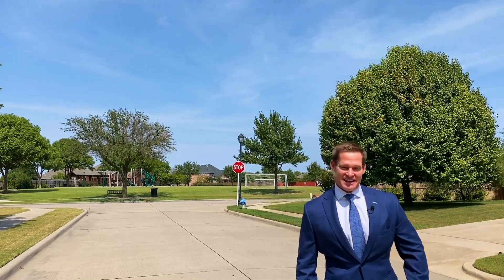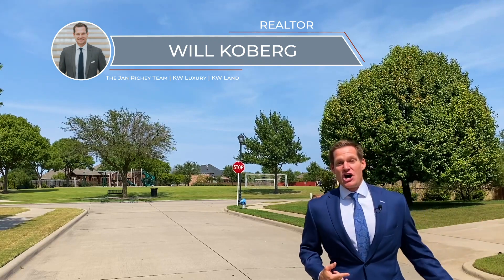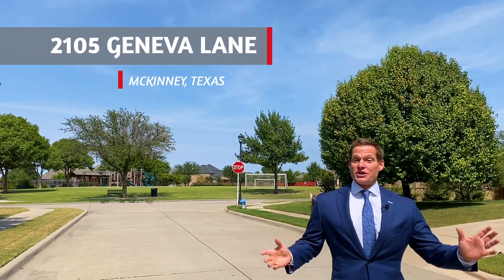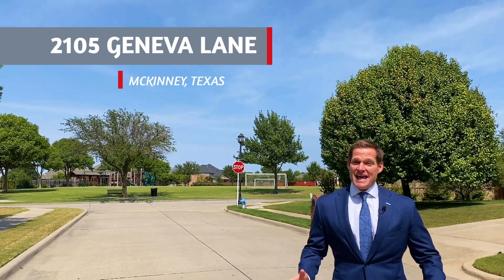You didn't think I'd catch up with you, did you? Well, there was no way I was gonna let you come see this house alone, because on a beautiful day like this in Texas, I got to show you a great property that's perfect for a family just starting out or somebody wanting to downsize in this beautiful neighborhood of Fountain View in McKinney, Texas.